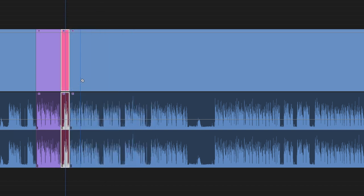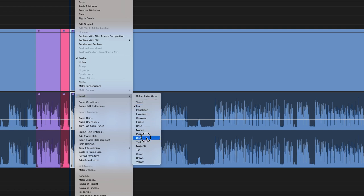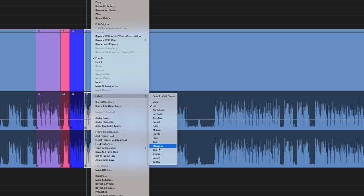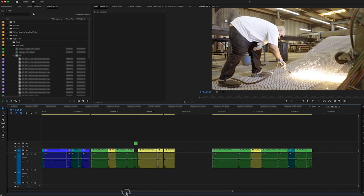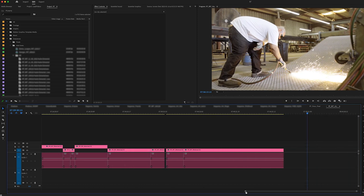Now we're not cutting anything yet. All we're trying to do is identify topics. For example, if the person is talking about work, right-click on that clip and assign the color blue. When they're talking about their family, make those clips green. After going over all 12 interviews, we ended up with hundreds of clips with a bunch of different colors, but it made it possible to visually identify where the person talked about a specific topic.